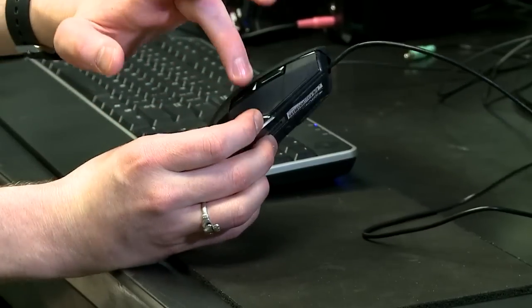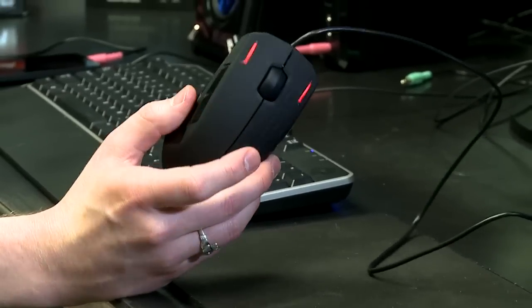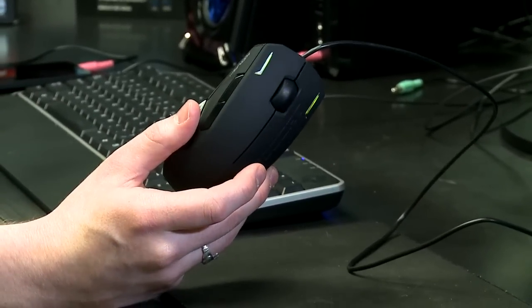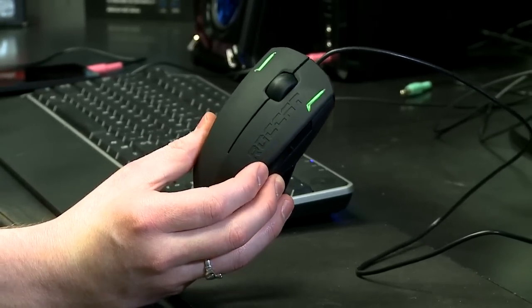It has up to seven different buttons on the mouse — two on each side, your normal two main buttons, and then the middle click button. This mouse supports a feature called Easy Shift. I didn't think I would love this feature right off the bat, but I actually found that I use it all the time.